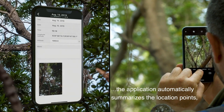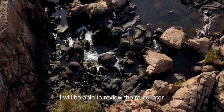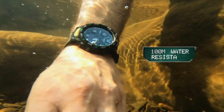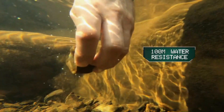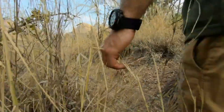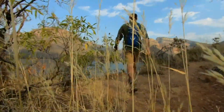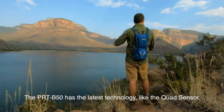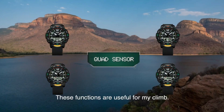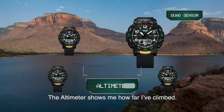Item shape: round. Dial window material type: mineral. Display type: analog/digital. Clasp: buckle. Case material: resin. Case diameter: 5.8cm. Case thickness: 15.8mm. Band material: plastic. Band length: men's standard. Band width: 22.2mm. Band color: black. Dial color: black. Bezel material: resin. Bezel function: directional. Calendar: day, date, month, year. Special features: 12/24-hour format. Movement: quartz.